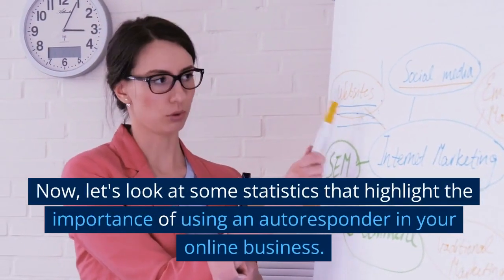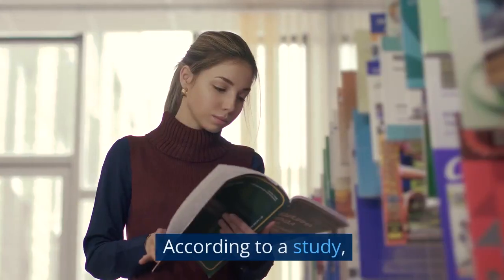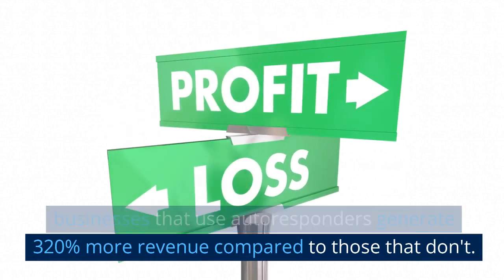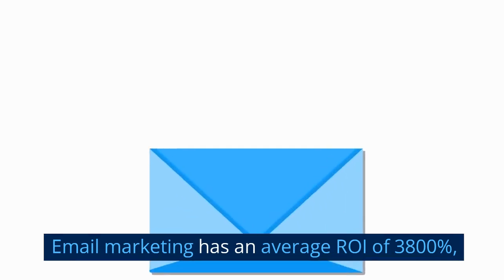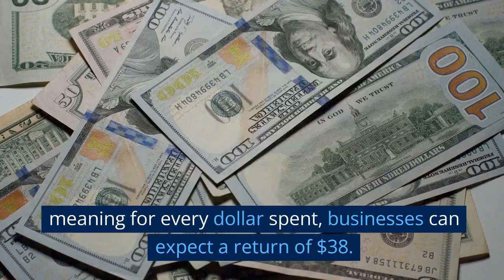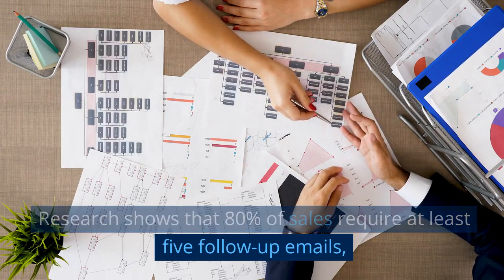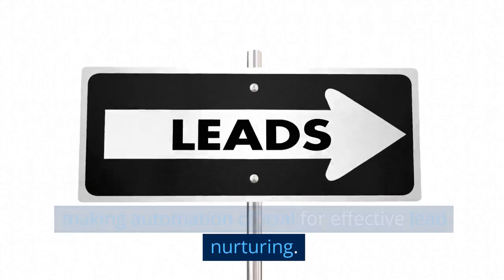Let's look at some statistics that highlight the importance of using an autoresponder in your online business. According to a study, businesses that use autoresponders generate 320% more revenue compared to those that don't. Email marketing has an average ROI of 3,800%, meaning for every dollar spent, businesses can expect a return of $38. Research shows that 80% of sales require at least 5 follow-up emails, making automation crucial for effective lead nurturing.